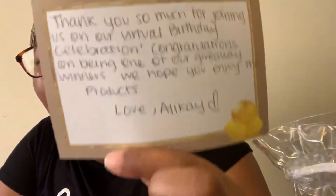Wow, okay. It says 'Strike Liquid Gold,' and on the back there's a personal written note. It says: 'Thank you so much for joining us on our virtual birthday celebration. Congratulations on being one of our giveaway winners. We hope you enjoy the products. Love, Alikay.'